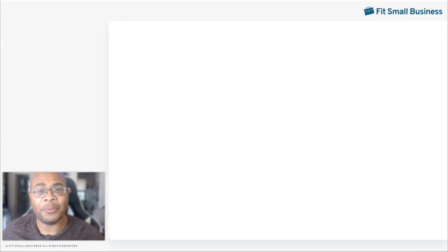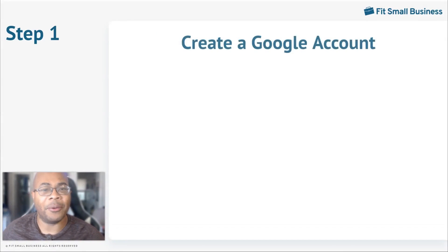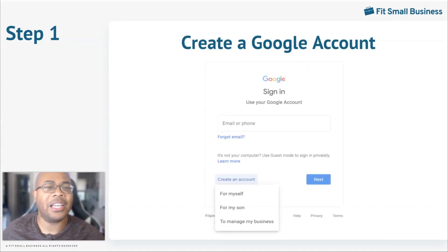The first thing you'll need to do is create a Google account. To do this, click create an account on the Google account sign-in page by selecting a username and password, as well as adding a phone number to the account. You'll also be asked your birthday and gender before you can accept Google's privacy terms and create the account. If you have an existing Google account, using a pre-existing email is also an option.